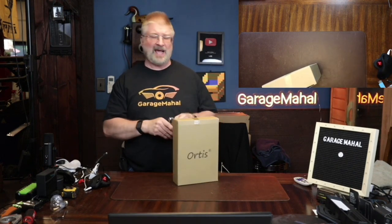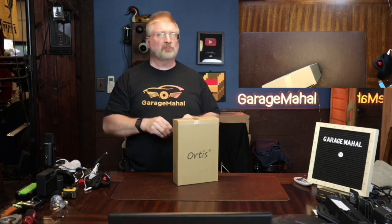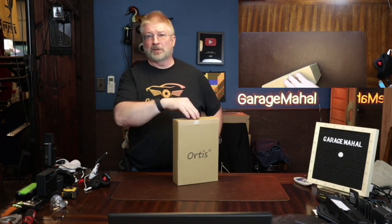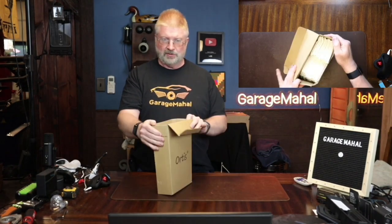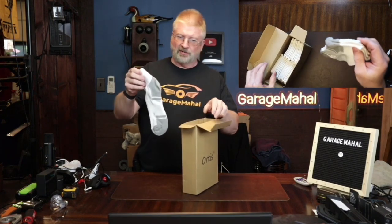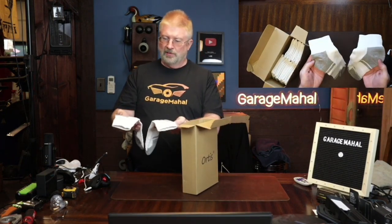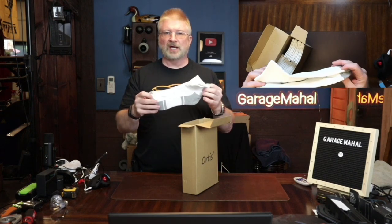So they keep their shape fantastically well. I don't know if I can say fantastically well in a sentence like that, but anyway, I did. So just to give you an idea, that is the box and these are the socks. There are 10 pairs in there, and these are the most comfortable, breathable socks that I've ever had.